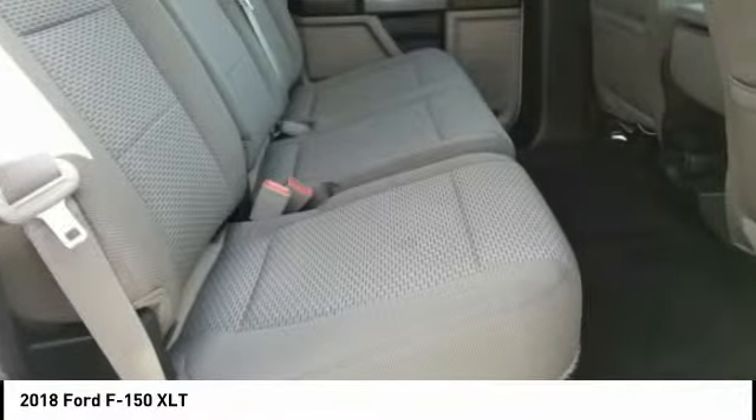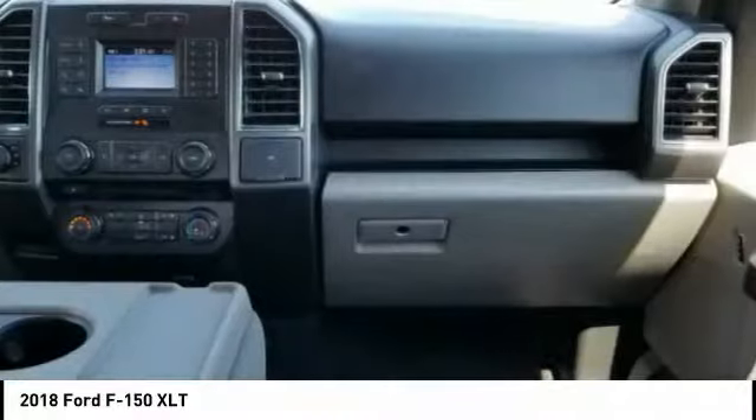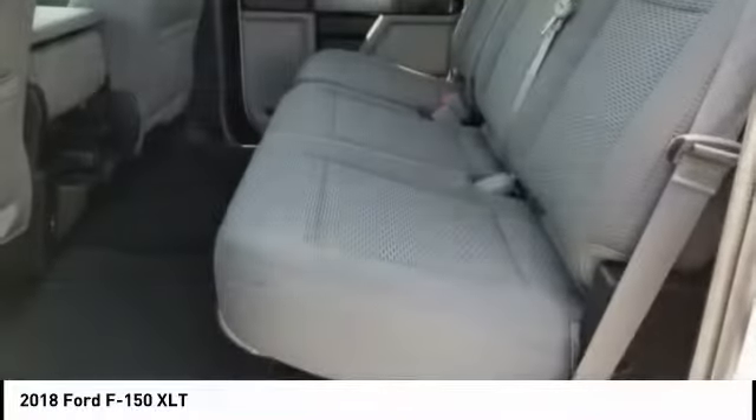Electronic parking brake. This isn't just a vehicle, it's an experience. So stop in for a test drive today.